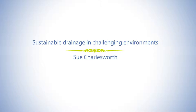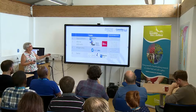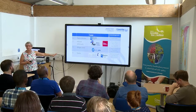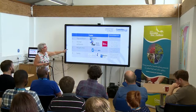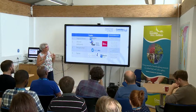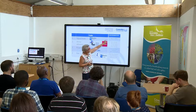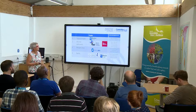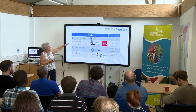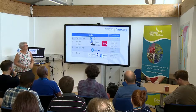I'm going to talk about sustainable drainage and challenging environments, and what I want to talk about are some of the projects that are running at the moment. These are the people on this project, most of whom you will know, probably apart from Kevin, who is from the University of Cape Town. I've slotted those into tropical climates, informal settlements, refugee camps, and favelas.